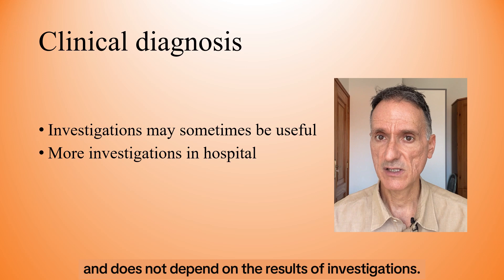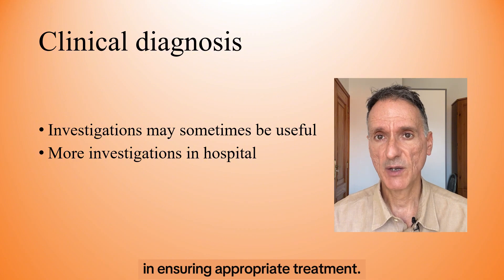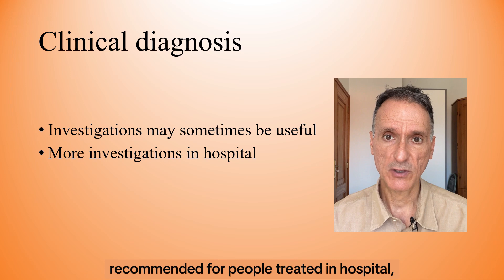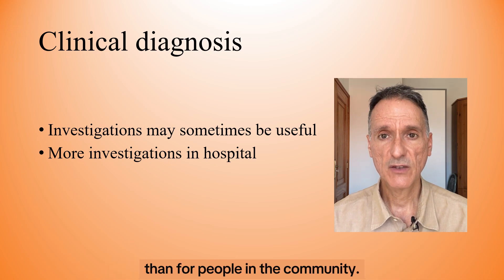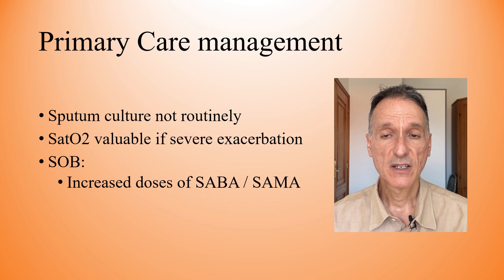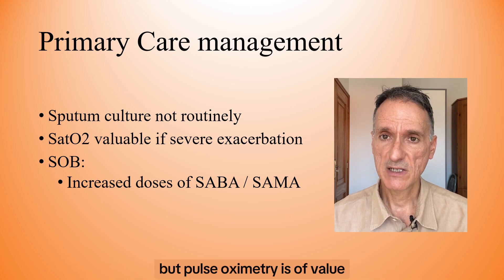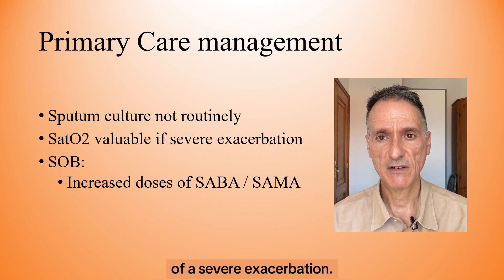Worsening peripheral edema or a saturation of oxygen less than 90%. The diagnosis of an exacerbation is made clinically and does not depend on the results of investigations. However, investigations may sometimes be useful in ensuring appropriate treatment. More investigations are recommended for people treated in hospital than for people in the community. For people who have their exacerbation managed in primary care, sputum culture is not routinely recommended, but pulse oximetry is of value if there are clinical features of a severe exacerbation.